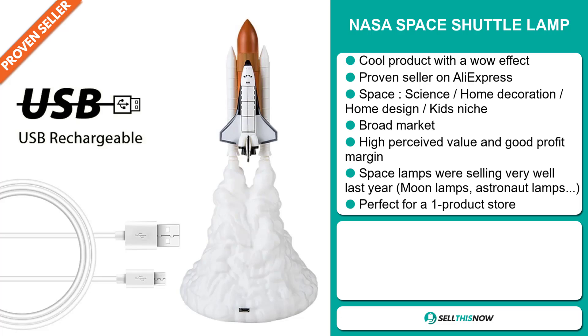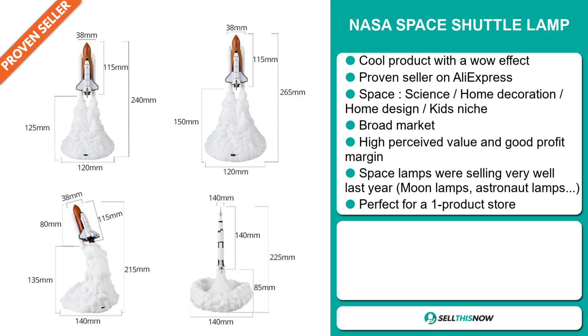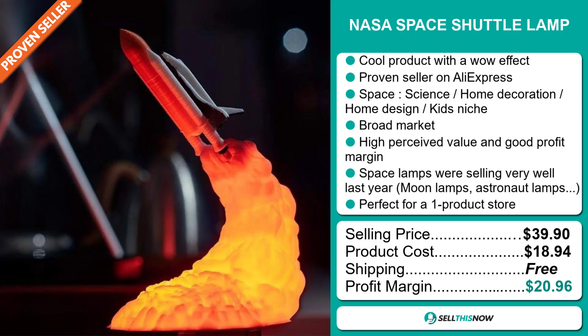It's perfect for a one product store. The selling price for the NASA Space Shuttle Lamp is $39.90, whereas the product cost is only $18.94. Shipping is completely free. So you're looking at an excellent profit margin of $20.96. Sell this now.